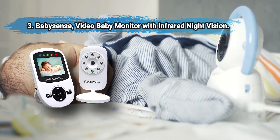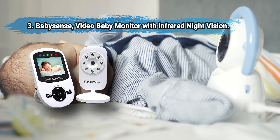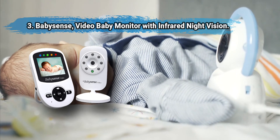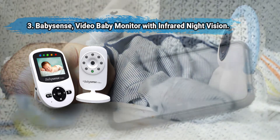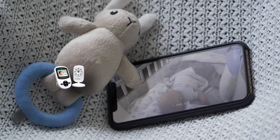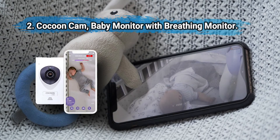This budget-friendly monitor has some bugs but many find it to be a reliable, competitive model for the price. Cords are very short, and there are some reports of connectivity problems which may be related to interference from phones and computers.